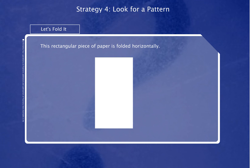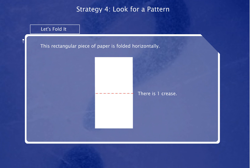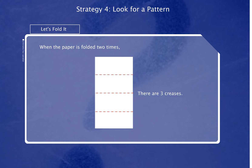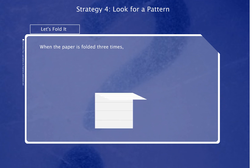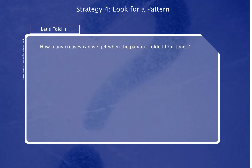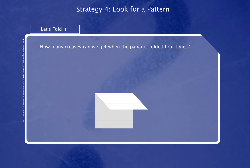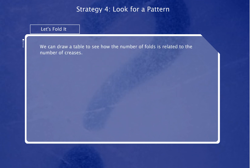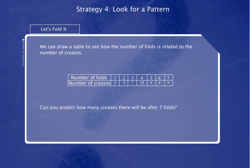This rectangular piece of paper is folded horizontally. There is one crease. When the paper is folded two times, there are three creases. When the paper is folded three times, there are seven creases. How many creases can we get when the paper is folded four times? There are fifteen creases. We can draw a table to see how the number of folds is related to the number of creases. Can you predict how many creases there will be after seven folds? Click on Hint button if you need any help.